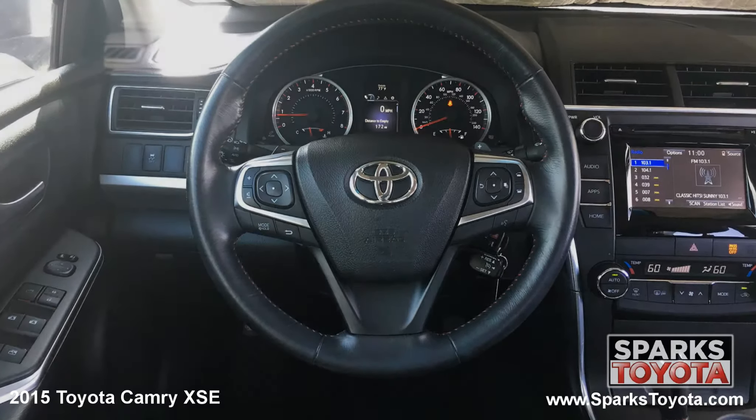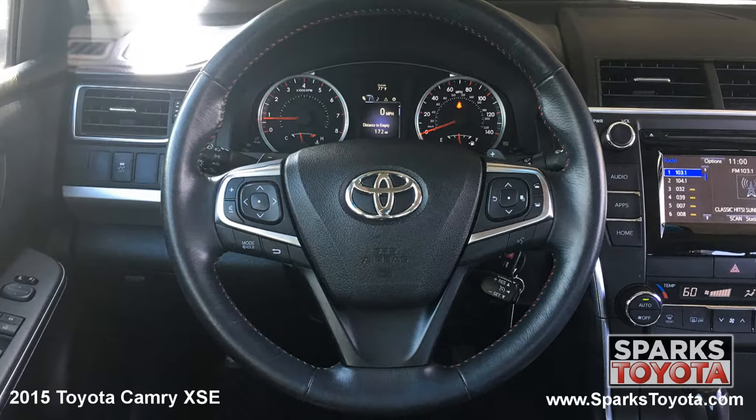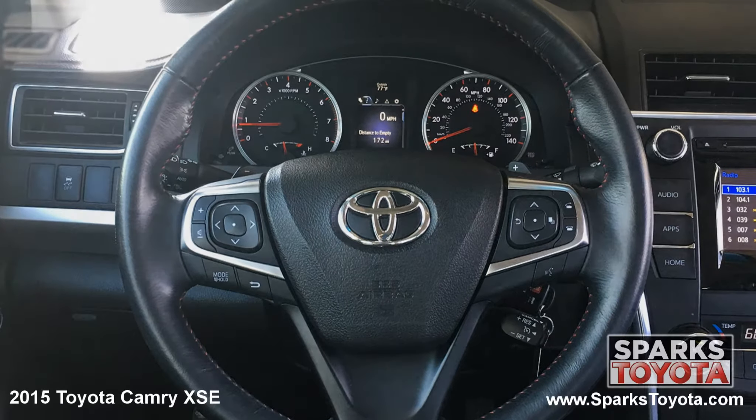This Camry has a very comfortable tilting, telescoping and leather wrapped steering wheel with on-wheel controls for your cruise, audio and Bluetooth features. It's also equipped with a very well lit instrument cluster.